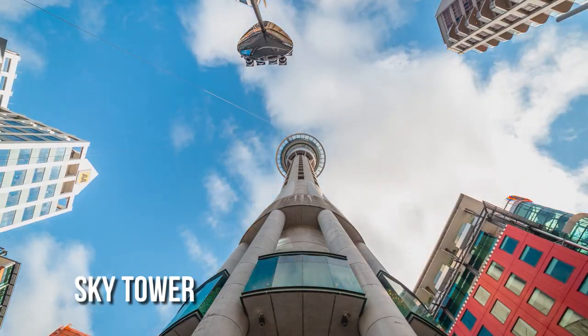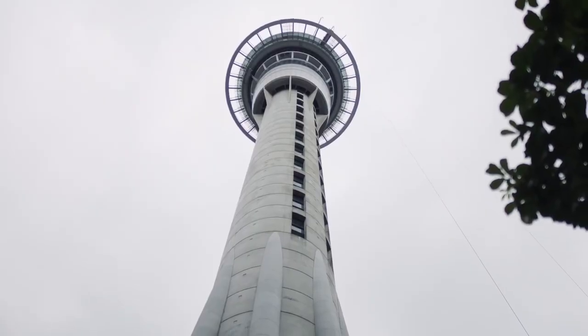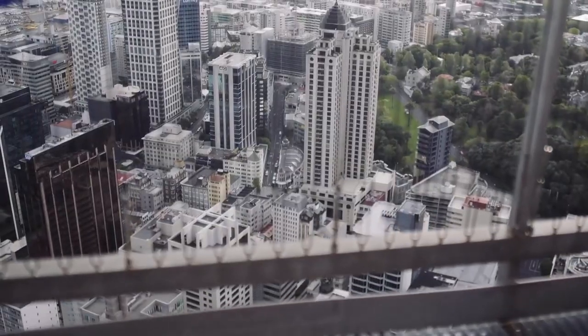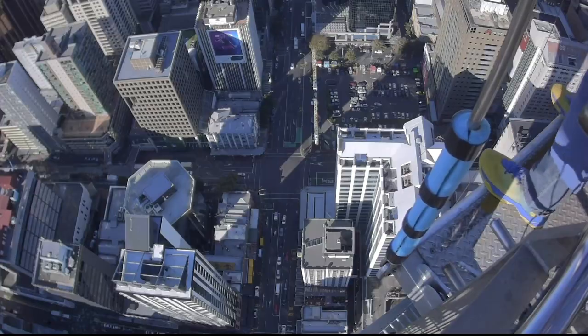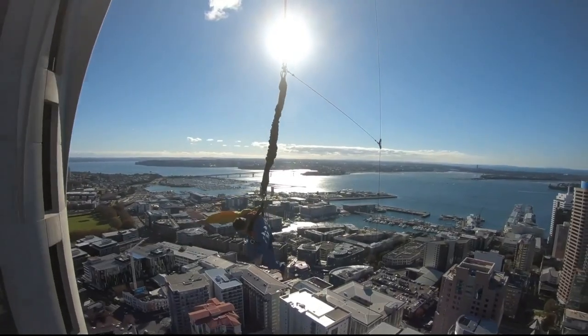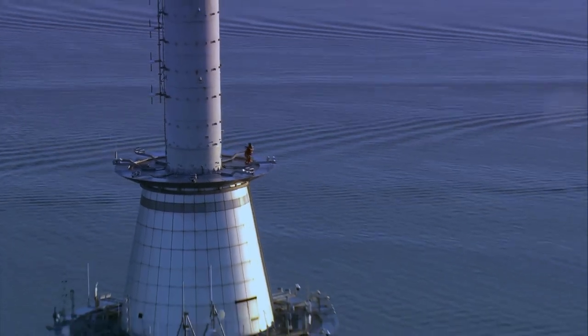Sky Tower is the tallest freestanding building in the southern hemisphere, and it has amazing views of the city of Auckland. For thrill-seekers, the SkyWalk or SkyJump are great adrenaline-pumping options. Some people might like to eat in the restaurant that turns while looking out over the city. The tower is a sign of Auckland's growth and ambition, and whether you're an adrenaline junkie or a foodie, the Sky Tower offers an experience that's hard to beat.